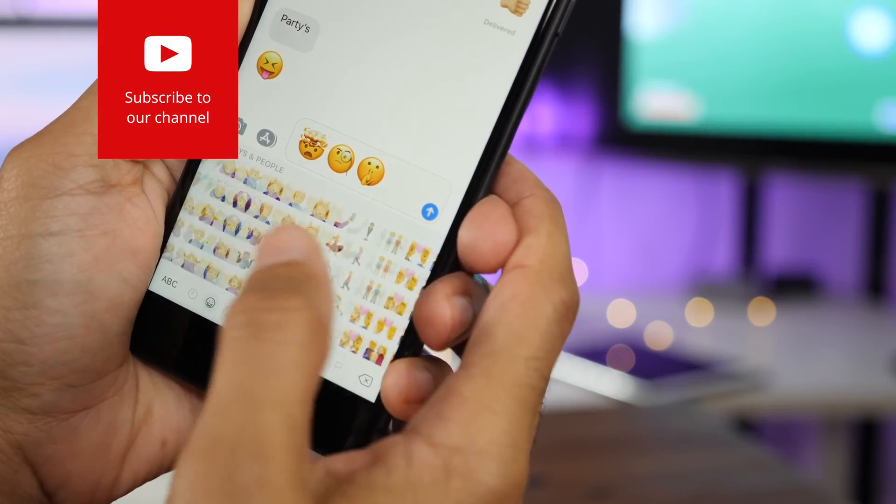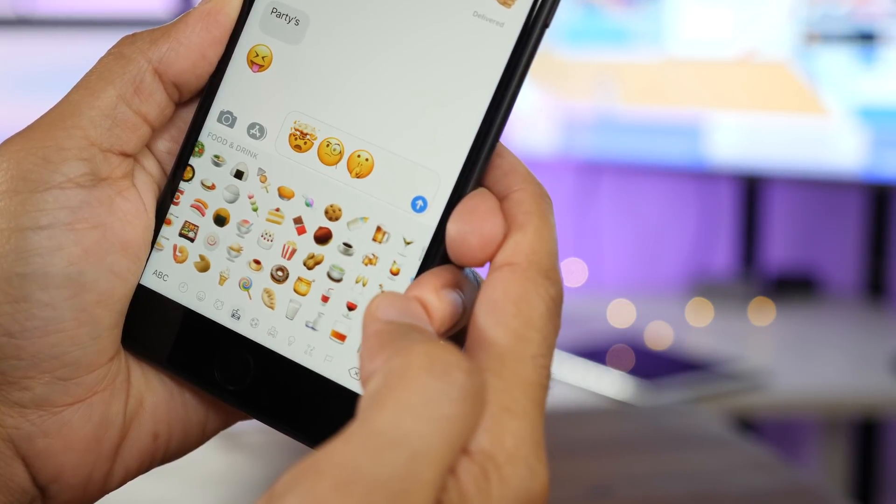So when you get your hands on the beta, make sure you scroll through here, find all the new emoji, and let me know which one is your favorite.